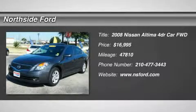CVT and clean Carfax. What a price for an 08! Call ASAP.